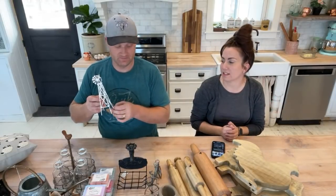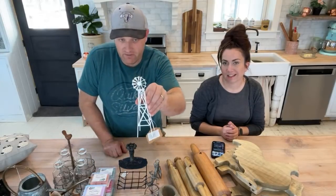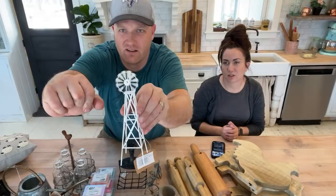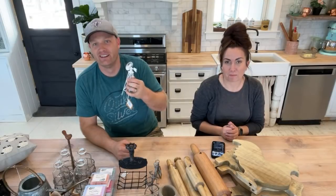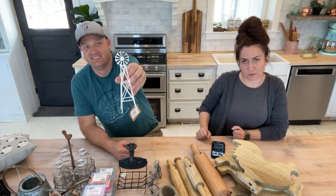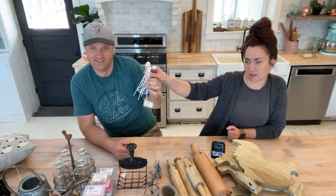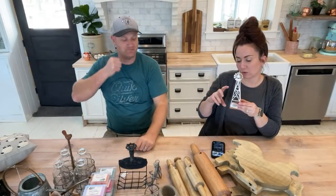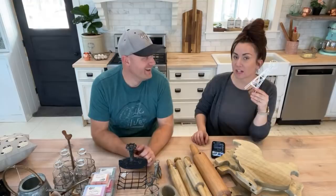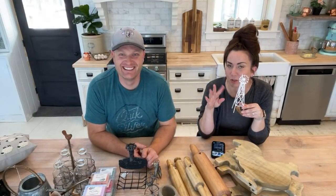This is the white tabletop windmill — it's functional though. If you put this outside it might actually spin in a good wind. For $15.95 you can have your own windmill. It would actually be really cute in your window with some little succulents or little herb situations.